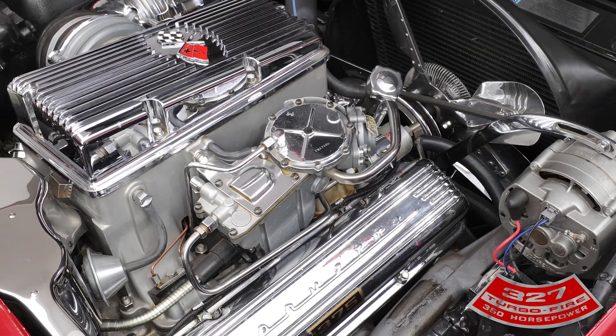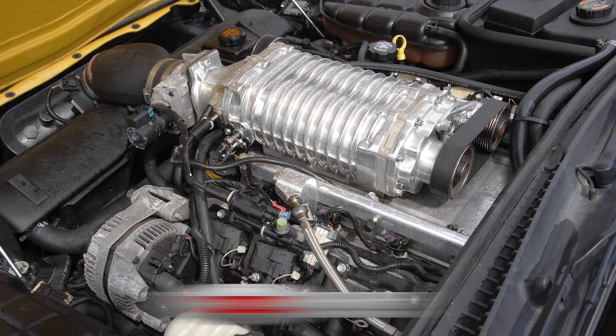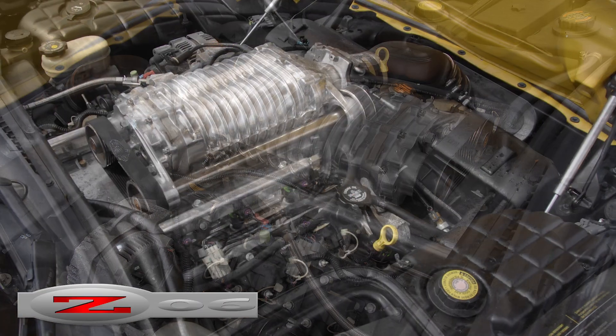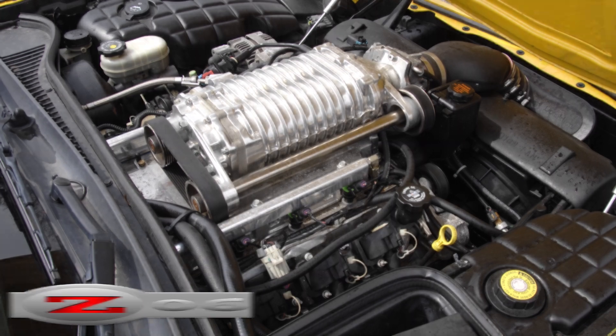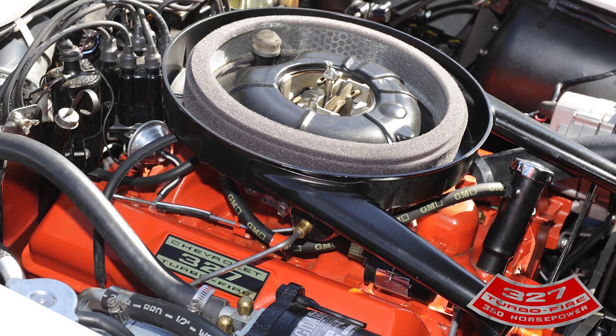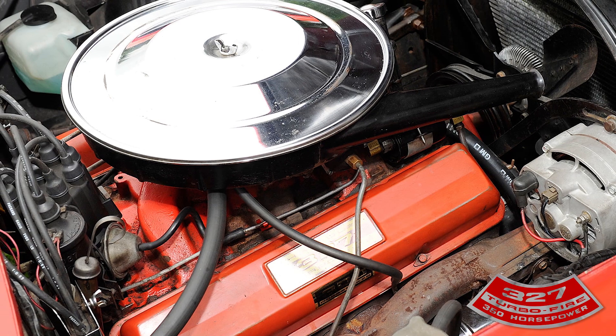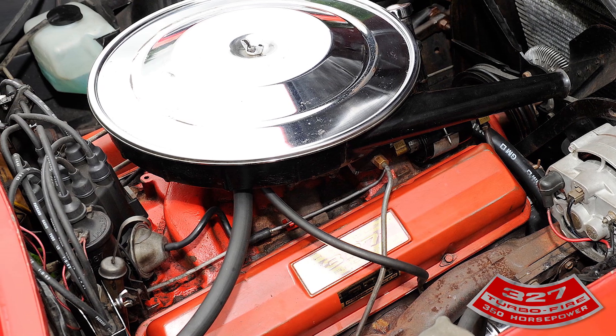The L84 remained the most powerful small-block V8 until the 385 horsepower, 385 foot-pound Generation 3 LS6 arrived in 2001. The 327 remained one of the most efficient and powerful small-block engines produced for the Corvette until the 1969 production of the 350. The fact that many Corvette owners choose to retain their 327 engine is a testament to the Mouse's power and efficiency.